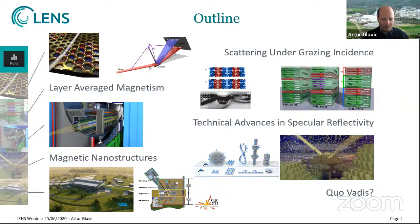In general, a grazing incidence experiment uses a flat sample that is hit with a neutron beam under a grazing angle alpha_i — small, between tenths of a degree and maybe five degrees — and therefore close to the so-called critical angle of total reflection. If the outgoing angle is the same, this is called specular reflection or reflectivity. If there's a change in angle in the scattering plane, this is off-specular scattering, and any arbitrary change of angle would be GISANS scattering.